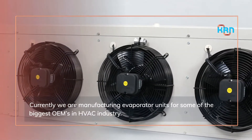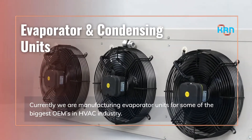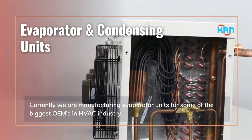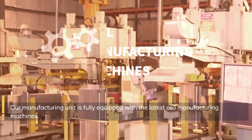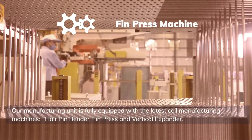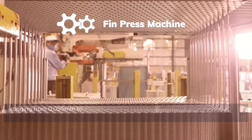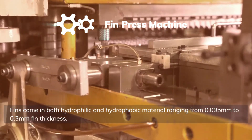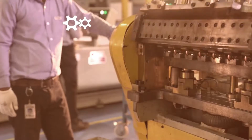Currently, we are manufacturing evaporator units for some of the biggest OEMs in the HVAC industry. Our manufacturing unit is fully equipped with the latest coil manufacturing machines. Fins come in both hydrophilic and hydrophobic material, ranging from 0.095 mm to 0.3 mm fin thickness.